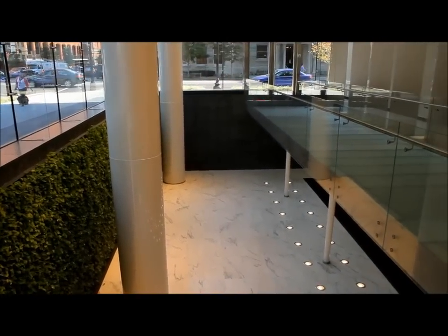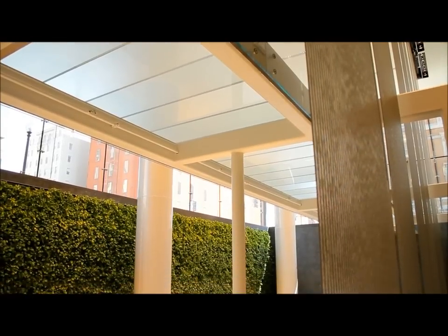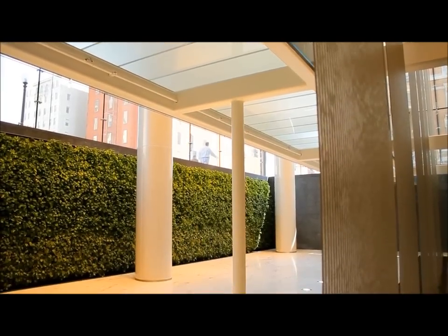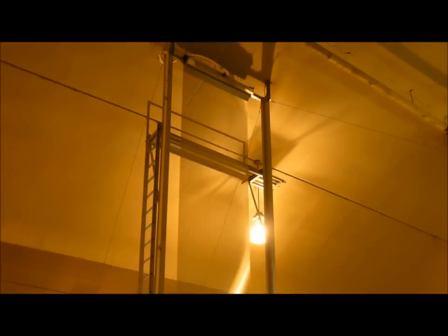We're able to embed sensors right in the concrete that tell us the temperature of the concrete, which allow us to control very precisely the temperature of the floor so that we don't condense. By controlling the temperature of the floor, you can prevent condensation. The team spent months designing the water wall to address challenges just like this.